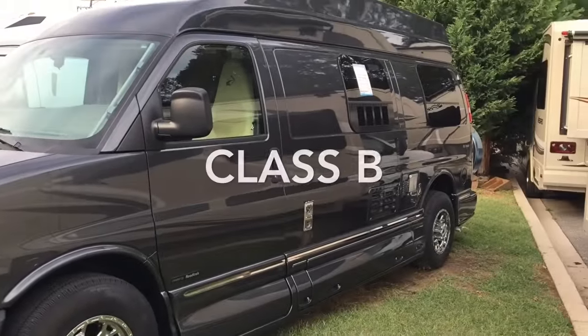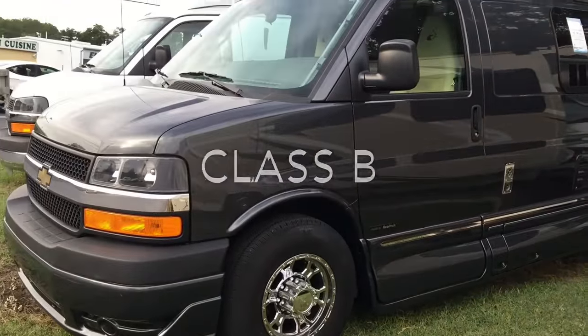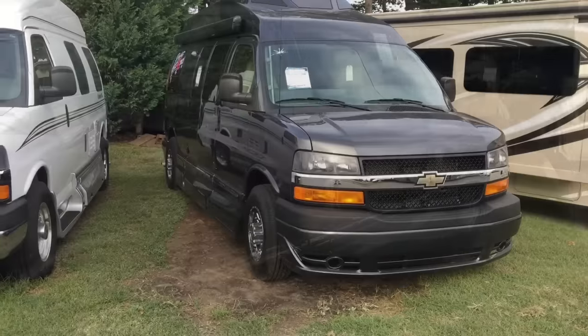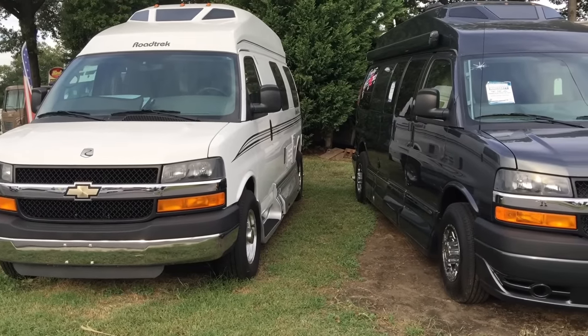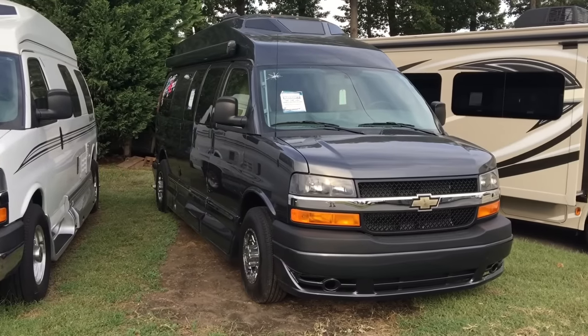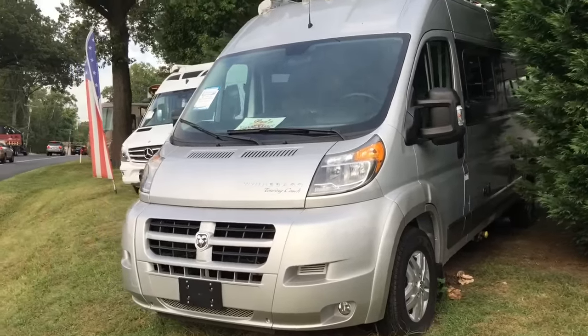Next is class B motorhomes, also referred to as camper vans. They're the smallest of the three classes of motorhomes. Class B's are built using automotive manufactured van chassis and they're easy to park and drive, and they get significantly better gas mileage.